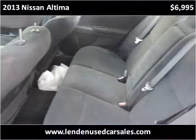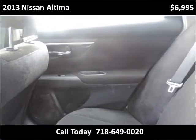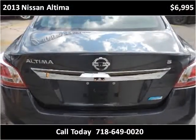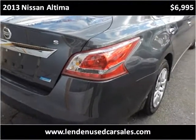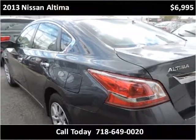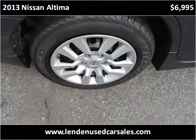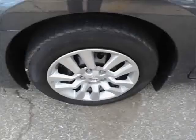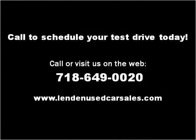Thank you. Please visit our website at lindenusedcarsales.com.